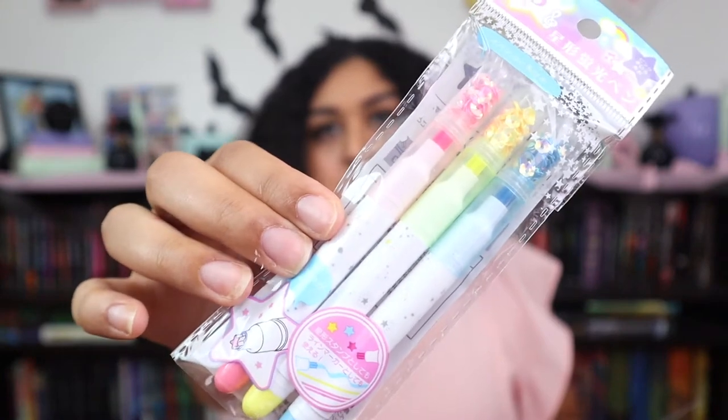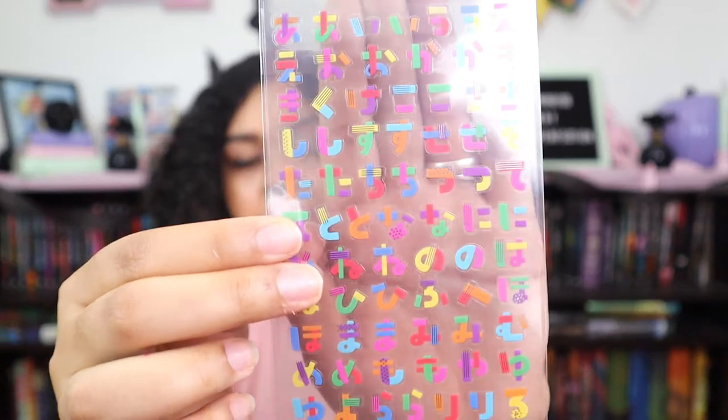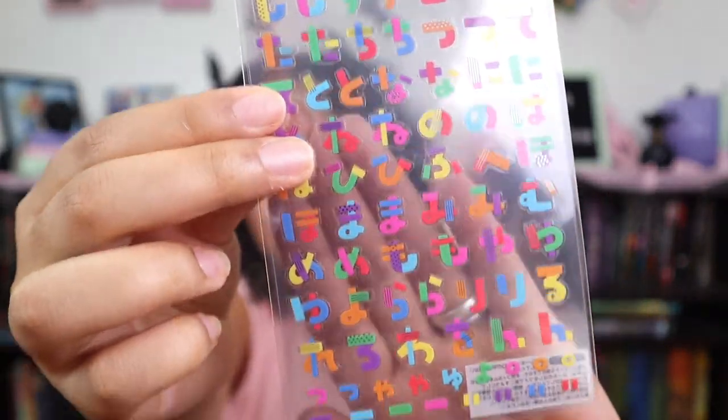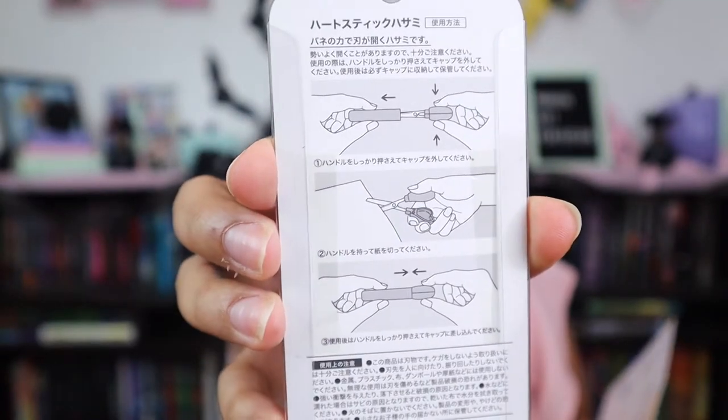First thing is a star highlighter set, which is really cute. Hiragana stickers — you can just make out the hiragana on there, it's just cute. We've got stick scissors, which are actually really adorable. They're like portable scissors to take with you. I'll show you how it works — it's really smart. I'll probably use this more than I think I will.